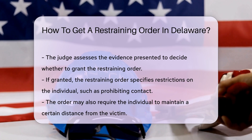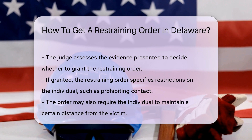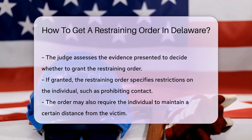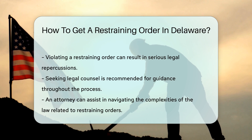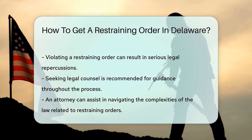If granted, the order will outline the restrictions placed on the individual. This may include prohibiting contact or requiring them to stay a certain distance away. Violating a restraining order can lead to serious legal consequences. It is advisable to seek legal counsel during this process, as an attorney can provide guidance and help navigate the complexities of the law.